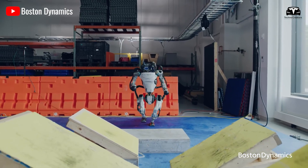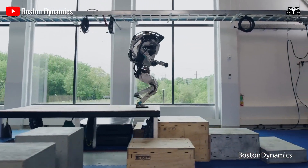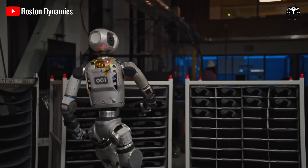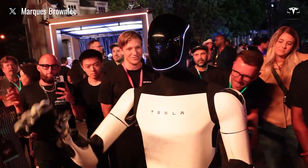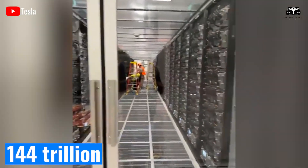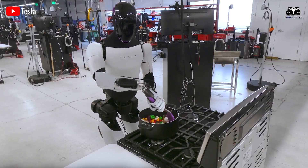Competitors like Boston Dynamics, reliant on custom batteries with energy densities as low as 100 watt-hours per kilogram, cannot match this combination of cost, efficiency, and reliability. Equally vital is Optimus's AI brain, powered by Tesla's Full Self-Driving computer. This chipset, capable of 144 trillion operations per second, is optimized for neural network inference, consuming just 250 watts.